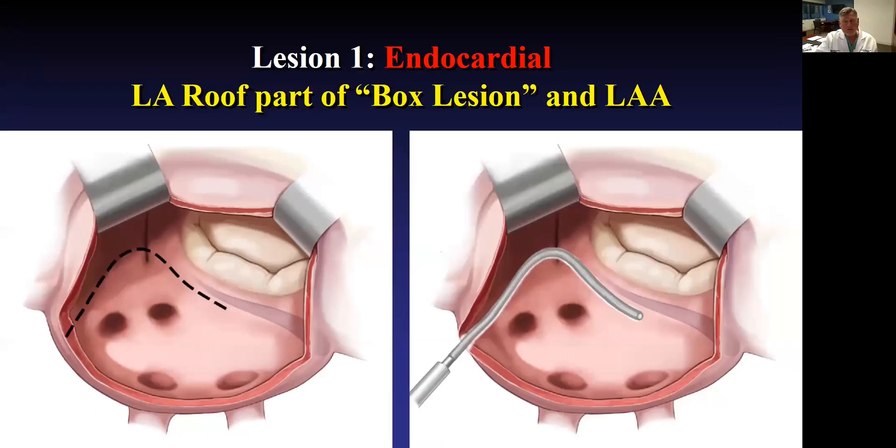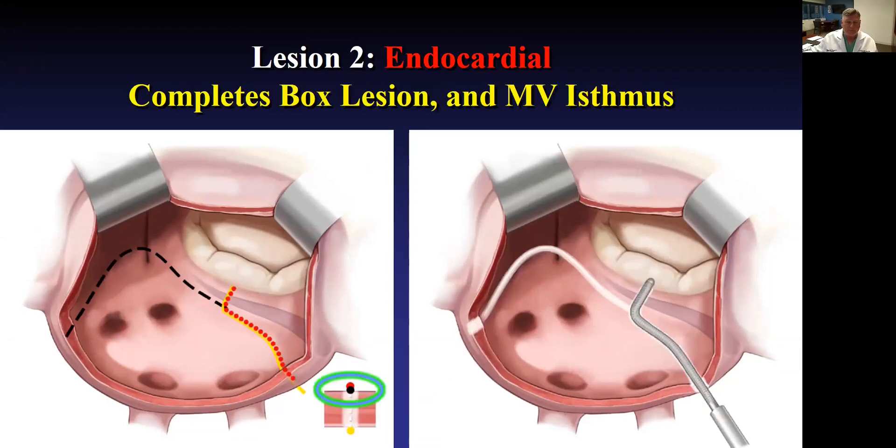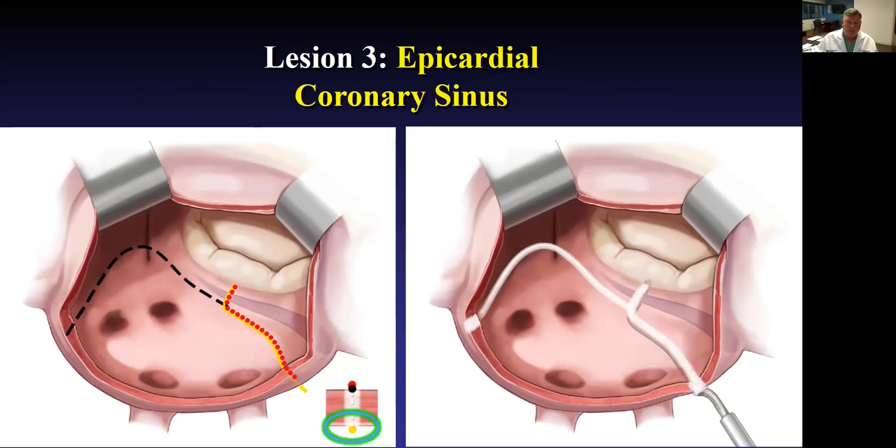This is the operation we've evolved to now — we're really going back in many ways to the Cox-Maze III. On the left you'll see a slit where the left atrial appendage has been clipped already. We know from the literature that the Atriclip can make the left atrial appendage electrically silent. Then again it's that box lesion we're creating — the first application of the cryoprobe for three minutes is across the dome, usually stopping around P2. The second application for three minutes creates the total box lesion. Just by bending the probe you also get the mitral valve isthmus lesion, going across the annulus and onto the base of the leaflet.